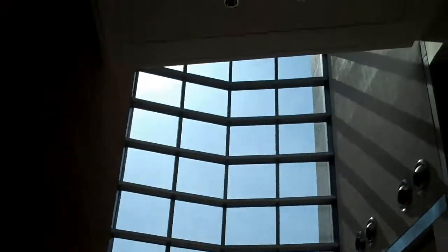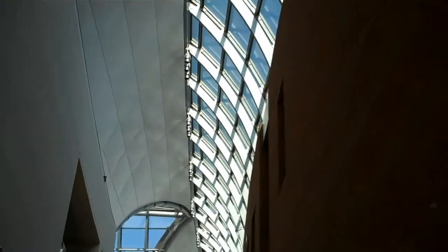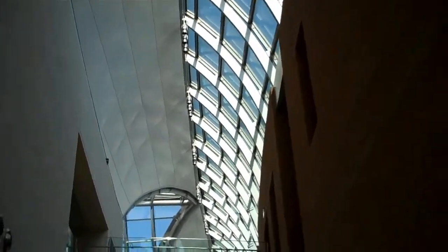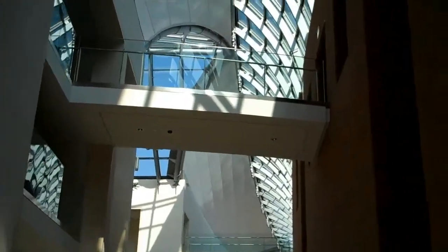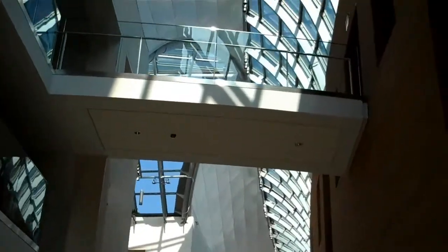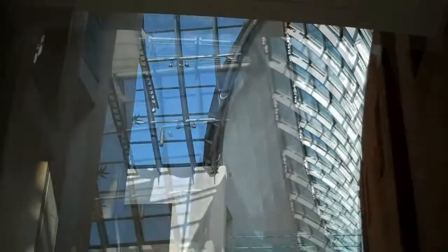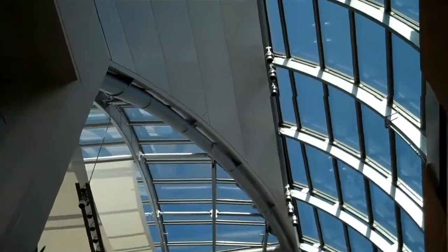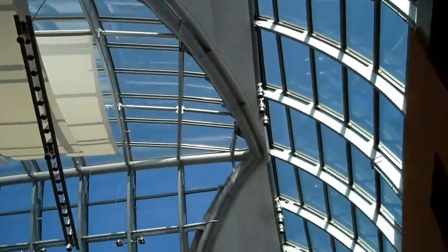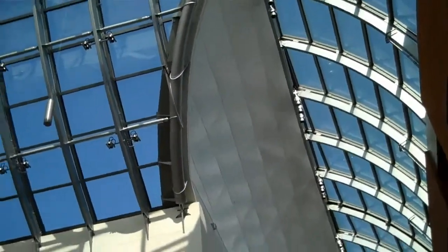We are now standing in an addition to the original museum. The architect is an individual by the name of Moshe Safdie, and as we proceed along, we'll see what fine work he has done. This isn't the type of location where you'd want to keep your nose to the ground — instead, looking up shows you so much more.